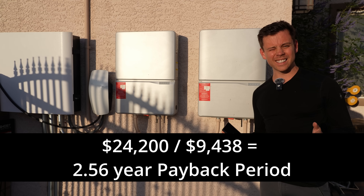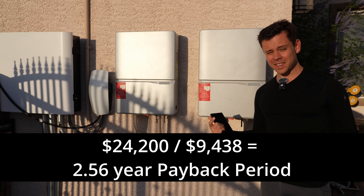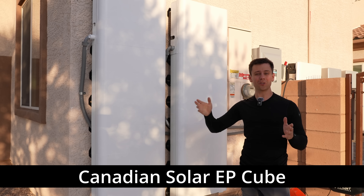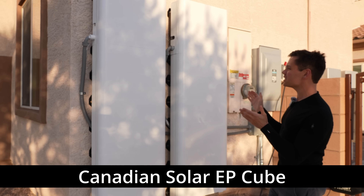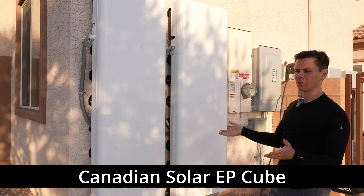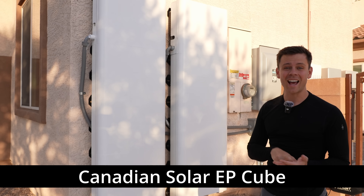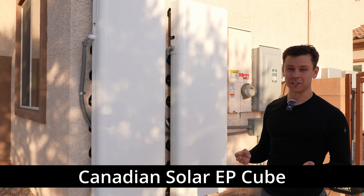With the tax credit this thing pays for itself in like two and a half years, which is absolutely insane. I have friends that still live there and if you look at their electricity bill, this is a real issue — they need this. Now this is my EP Cube system. This thing is super cool — it takes my entire house and puts it off grid. I think this is the most underrated system on the market. Everyone's always arguing about Solark or EG4, but this is probably my favorite. It already had a gateway before everyone else, it has fantastic software and fantastic support.